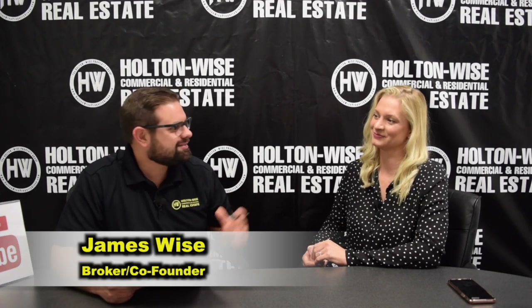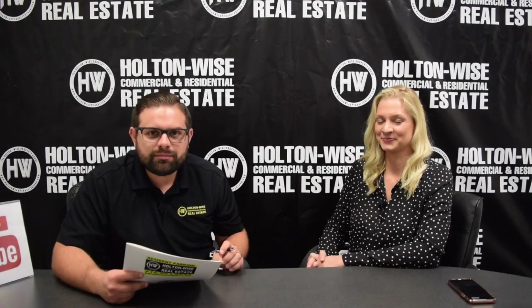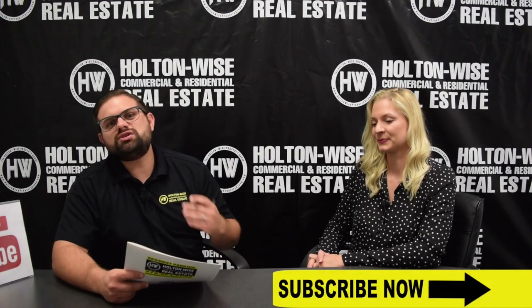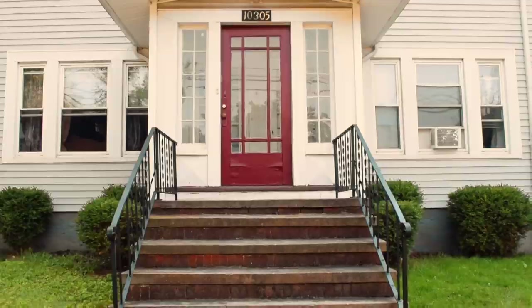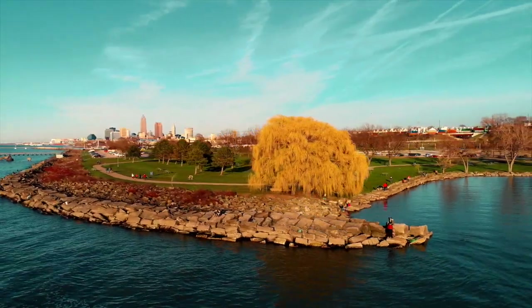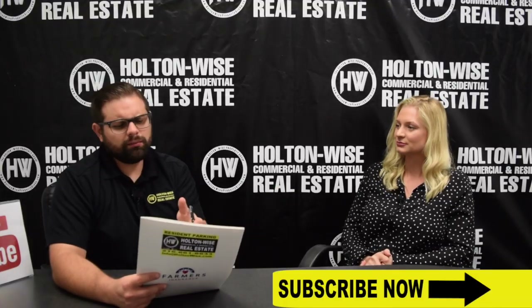Hey guys, James Wise with Holton Wise. Today I'm sitting with Juliana Madder Varner of the Varner Team. She has another multi-family listing that she wanted us to present to you guys. Let's dive in.